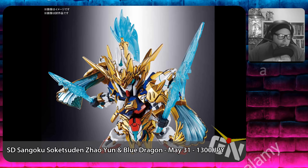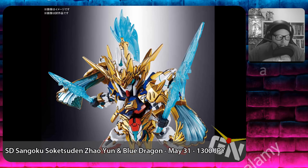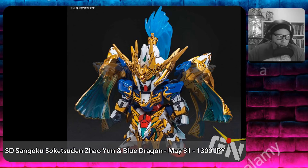Coming out next is the SD Sangoku Soketsuden Zhaoyan 00 Gundam and Blue Dragon Drive, releasing on May 31st, 2019 for a retail price of 1,300 Japanese yen.